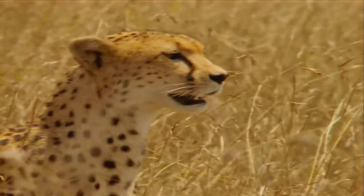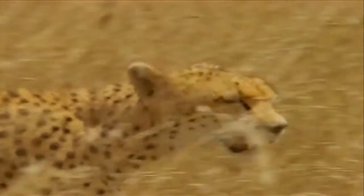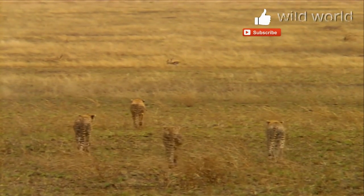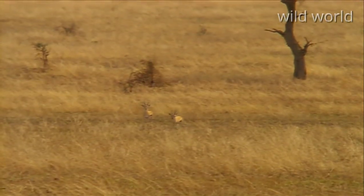Once the prey is chosen, then it's attack. Lesson three: the approach. If you're going to succeed, you have to cool it. Be very discreet. The best thing to do is imitate mom — lower your tail and rear quarters and move forward.